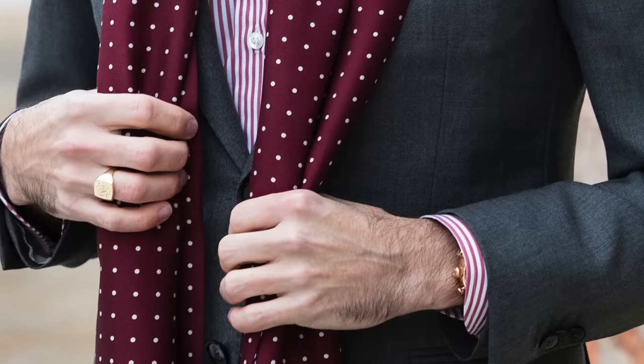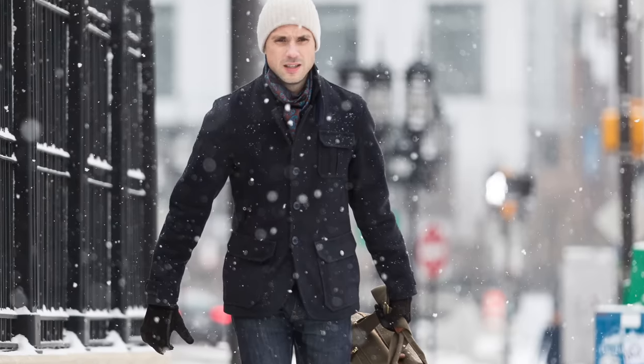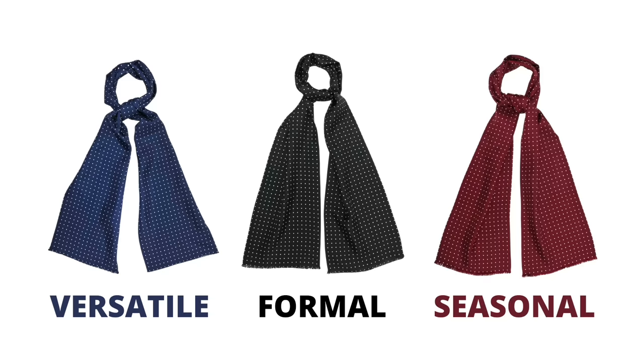Winter essential number six is a silk scarf. A silk scarf is a great elegant alternative to a wool or cashmere scarf. The fabric is much thinner, so you have a lot more options in terms of how you can tie it and style it. For example, you can wear it practically for warmth under your coat, but it also makes for a really elegant accent with a suit or tuxedo. I love a silk scarf with a simple polka dot pattern — it's just so classic and timeless. Navy is a great choice for the most versatility, black if you plan to wear it more with your formal wear, and burgundy is always a great choice for the holiday season.